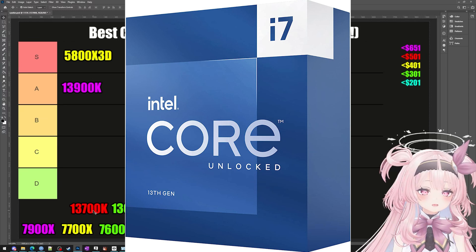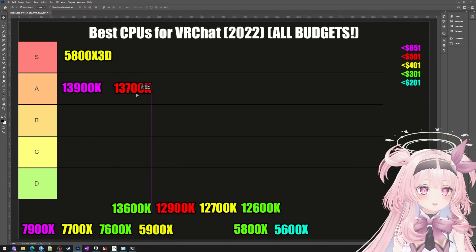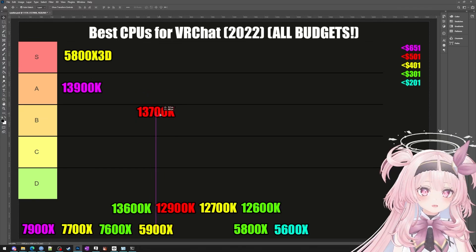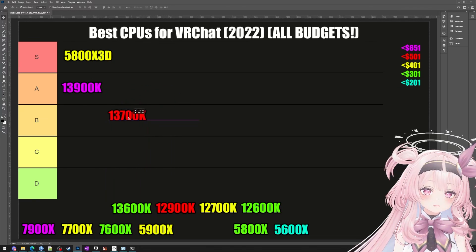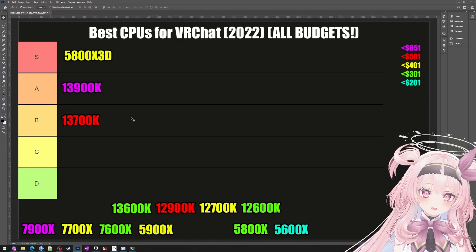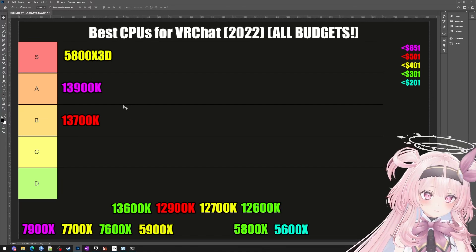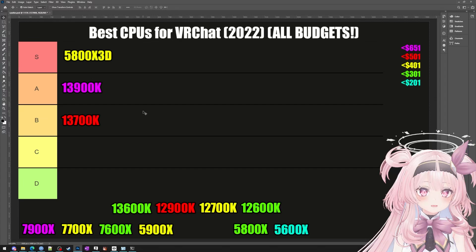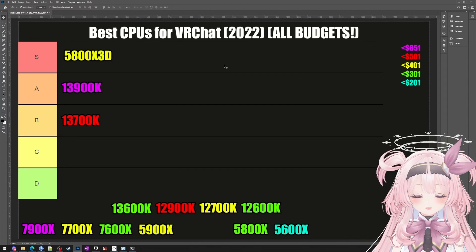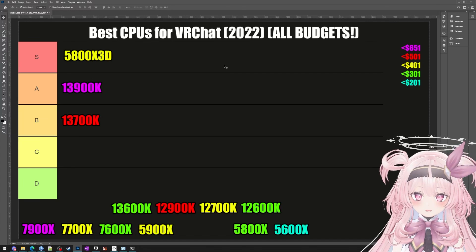Now let's move on to the 13700K. Considering that it's close to the 13900K but costs around $200 less, I'm putting it in the B tier. The cheaper price is nice, but you're only getting half the threads, a lower boost clock, and your L3 cache goes down from 36MB to 30MB — that's a 17% reduction in L3 cache, and we know how important L3 cache is to VRChat.